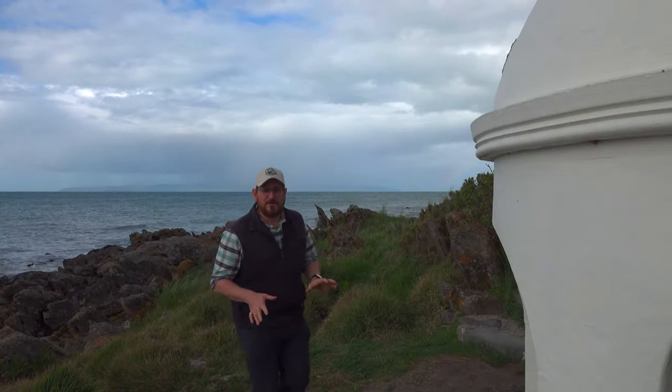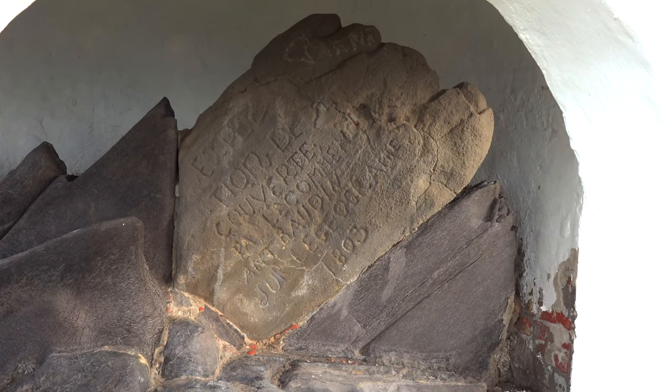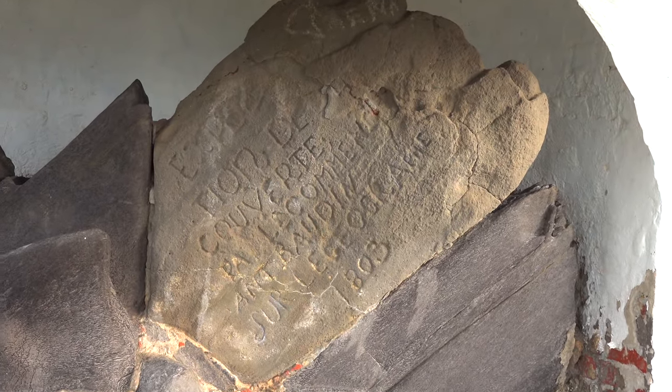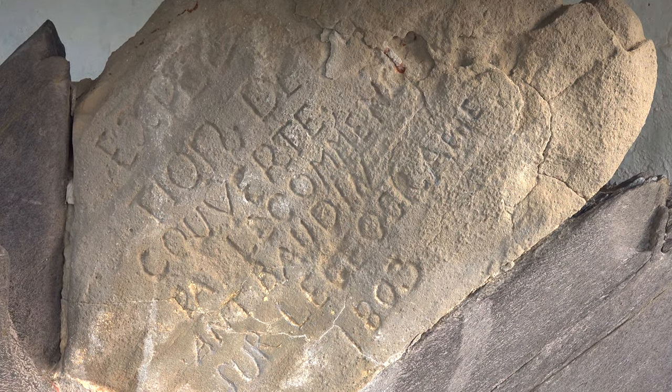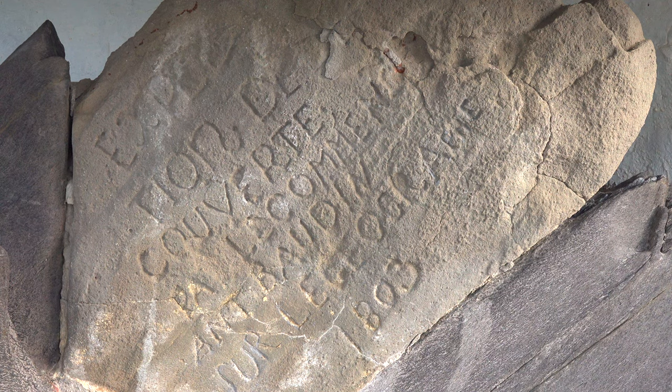So here I am at Frenchman's Rock, and this is the memorial to Baudin the explorer, who came past this area. The plaque is inside, and the whole area has been made really lovely to commemorate his visit. It was put here in 2003 as the bicentenary of him coming through. Now the ferry is just over here.